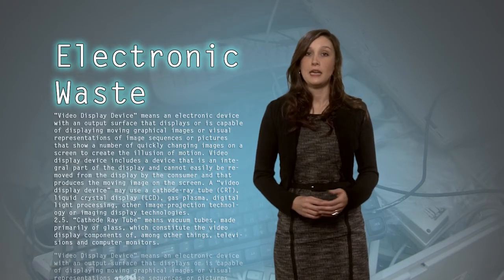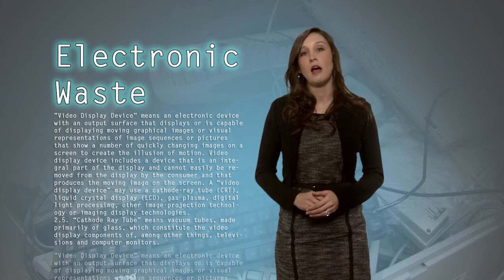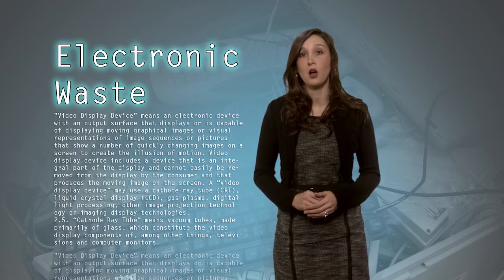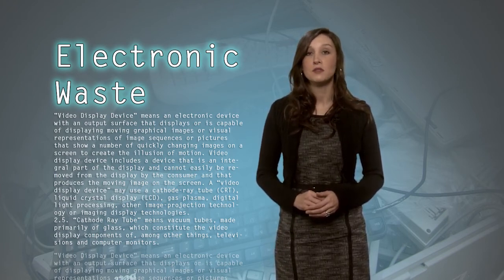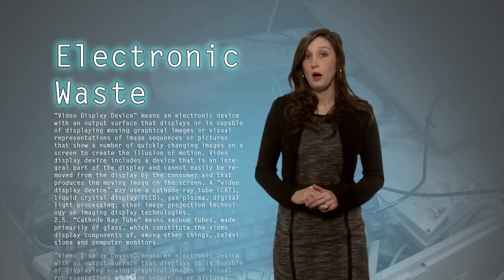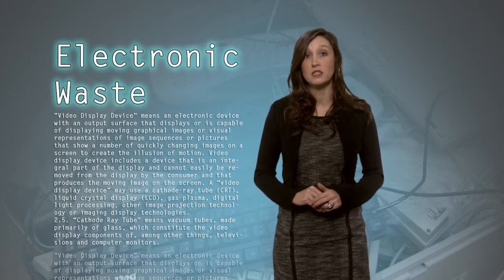Turnout for this year's event was down from last year, but organizers say that's not a bad thing. State law actually requires waste haulers to pick up televisions and computers, and landfill operators to hold them until they can be hauled off by a qualified electronics recycler, although that sometimes involves a surcharge. Organizers say many consumers are taking advantage of that. These free events are still quite popular — about 30,000 pounds of electronics were hauled off from this one.